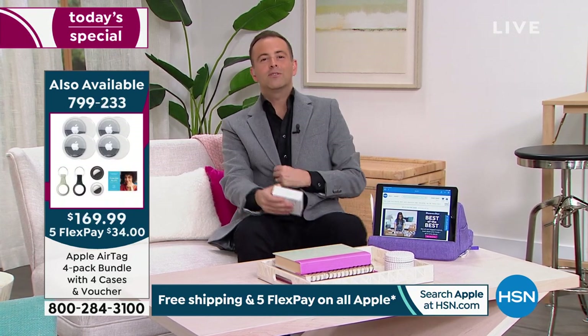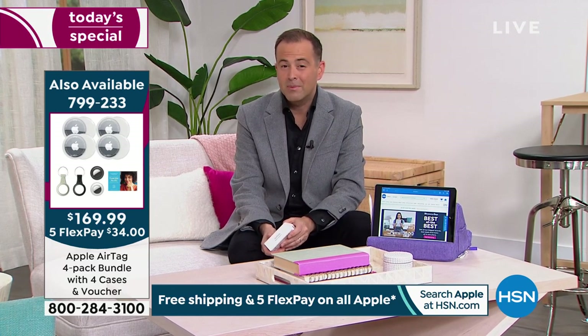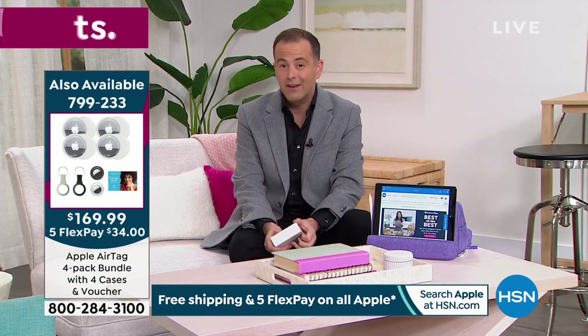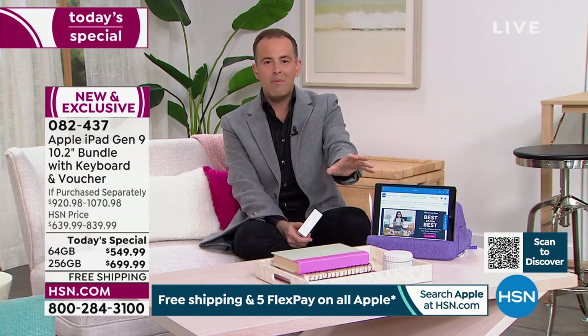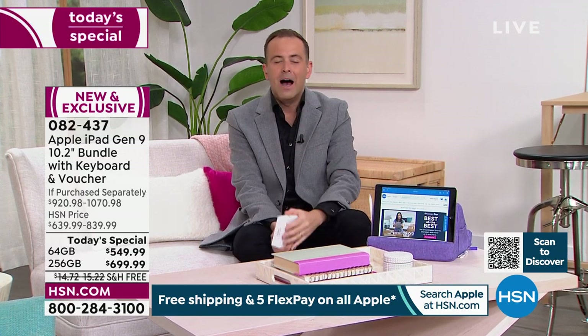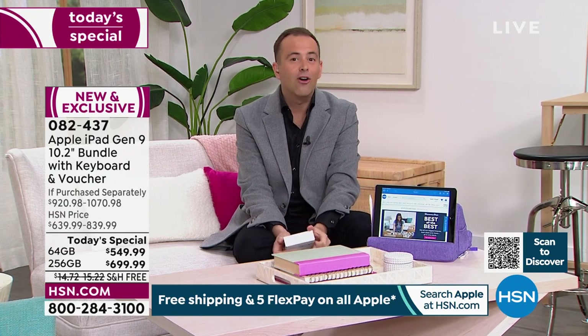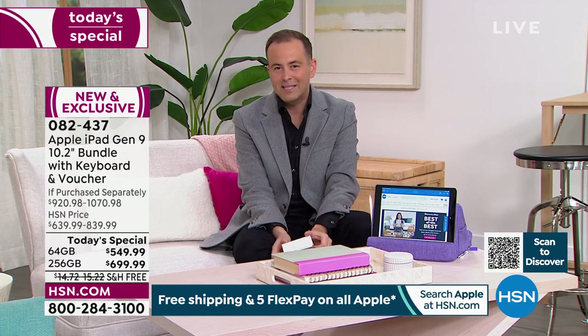If you order the iPad from Apple, you'll have to wait until the end of March — and we're only at the beginning of February. Order from HSN and we have them in stock right now to ship out. It's the new one — not the old model or last generation — the one that just came out in the fall. This is a second chance, an encore opportunity, the biggest value we've ever done.